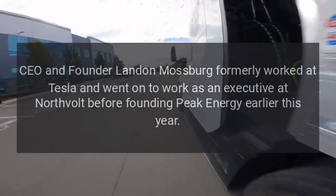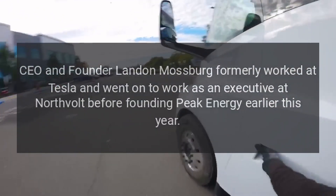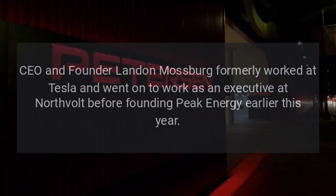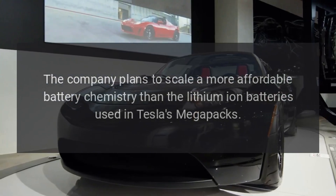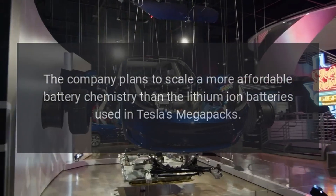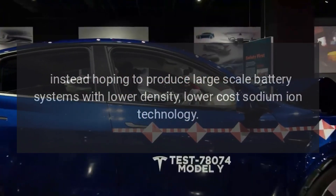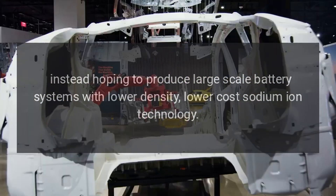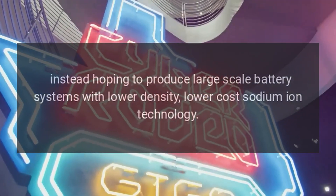CEO and founder Landon Mossberg formerly worked at Tesla and went on to work as an executive at Northvolt before founding Peak Energy earlier this year. The company plans to scale a more affordable battery chemistry than the lithium-ion batteries used in Tesla's Megapacks, instead hoping to produce large-scale battery systems with lower density, lower-cost sodium-ion technology.